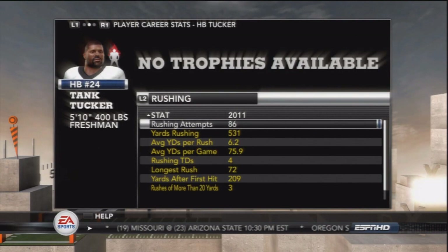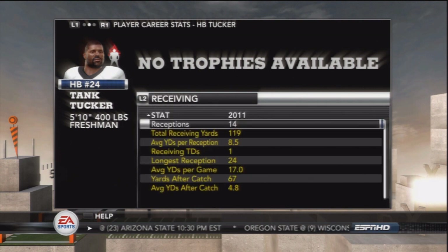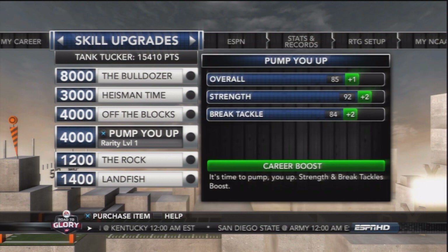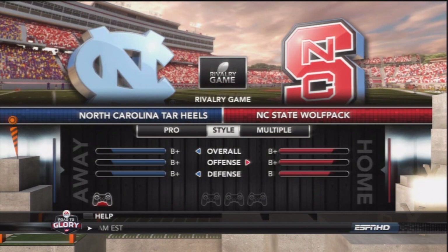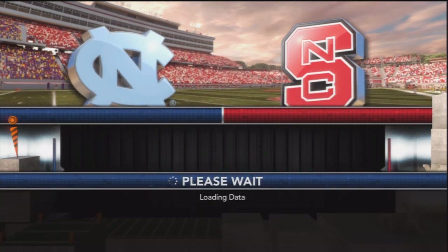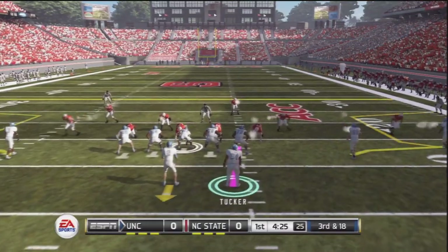Tank Tucker's statistical update shows a little over 500 yards on the ground and another 119 through the air. We're going to go upgrade some more stats with our 1,500-plus points, upgrading strength and break tackle — two very pivotal attributes for a power running back like Tank Tucker.